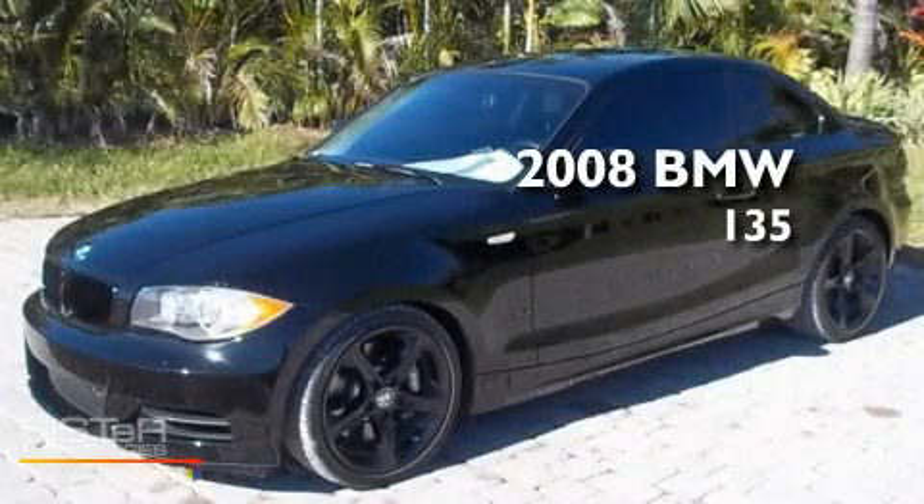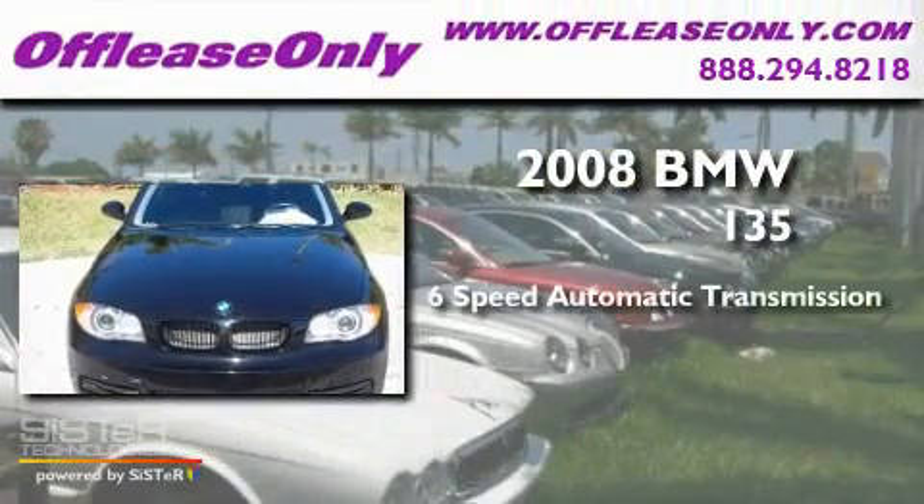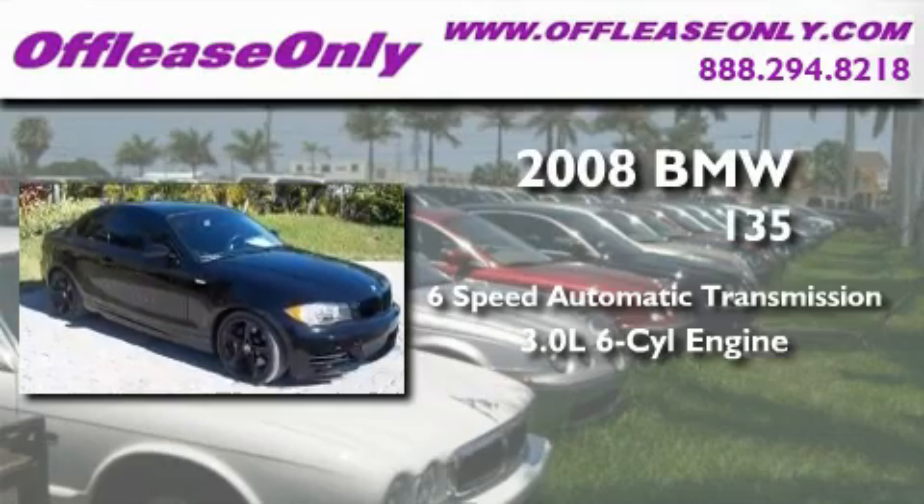This is a 2008 BMW 135. This car has a six-speed automatic transmission and a 3.0-liter inline six-cylinder engine.